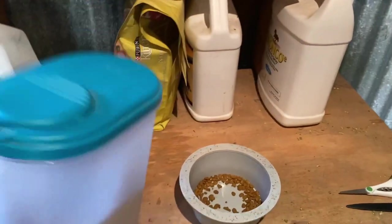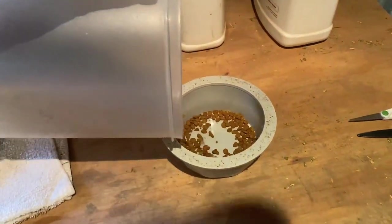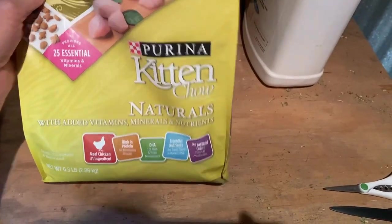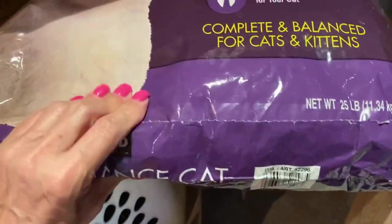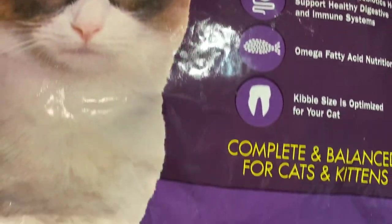Apple cider vinegar is really good for cleansing inside your body — animals and humans alike. We are the cats — we have three cats; go back and watch our videos if you haven't seen our cats. I have the kitten chow because I needed to pick some up, but now we're going to try this one — the chicken and rice formula, made with fresh chicken.